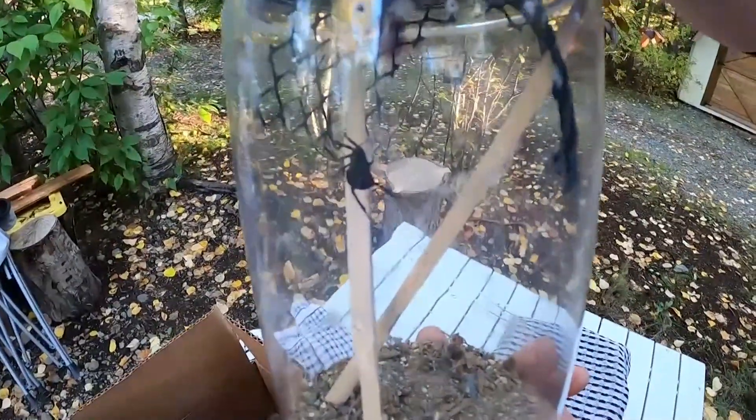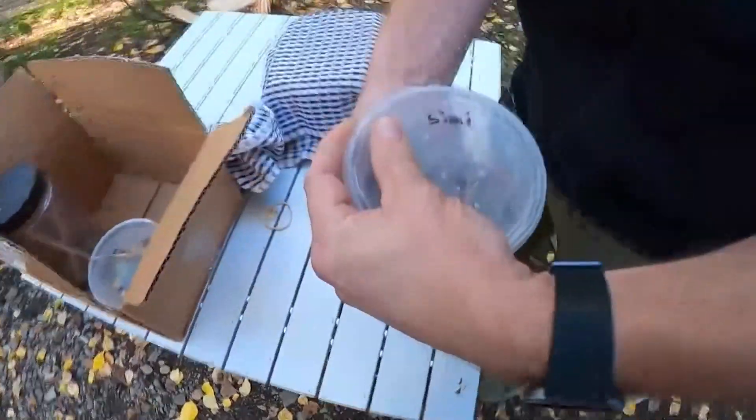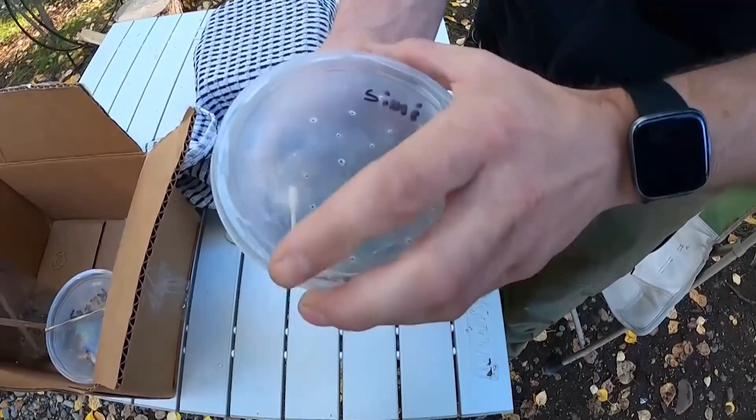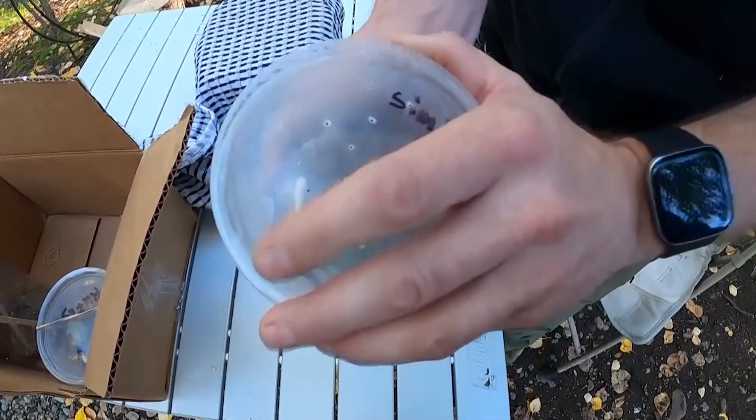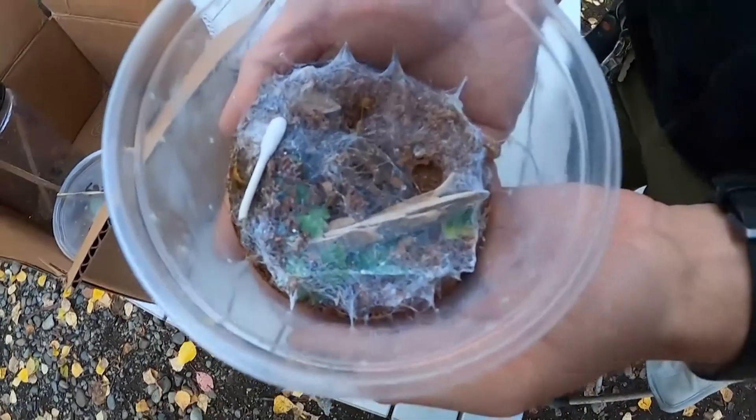Latrodectus mactans, southern black widow — this is my most beautiful spider. A Loxosceles simulima, I'll gladly take it in. My spider adventures started years ago with one jumping spider, and it turned into me housing brown recluse and black widows.